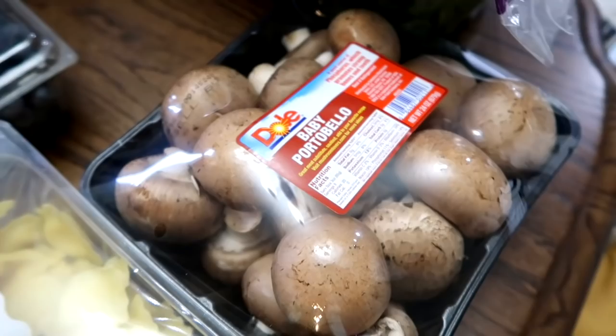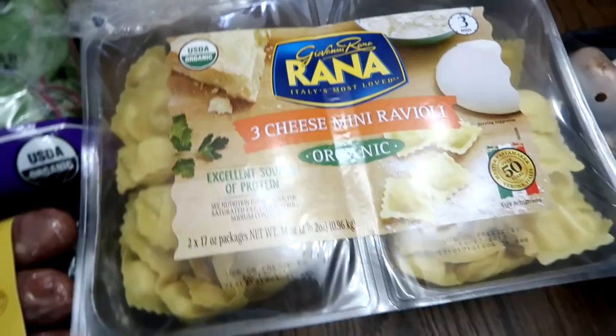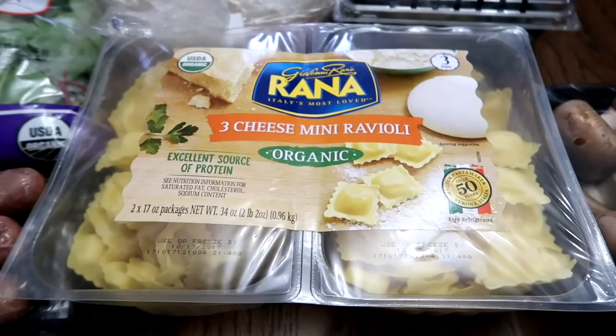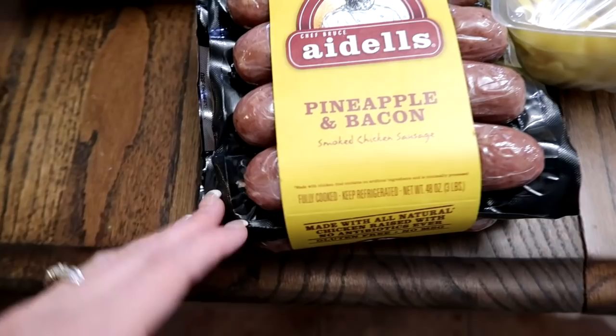Some baby portobello mushrooms — I'm going to be making some Salisbury steak and freezing them for freezer meals. Three cheese mini ravioli. Look how teeny — I love how many they are. I'm actually going to be heating these up and putting them in Shaylee's thermos for school with some sauce. She was super excited about that.